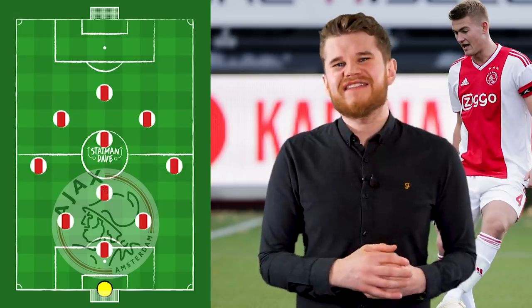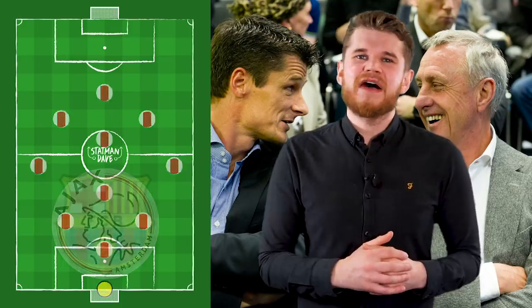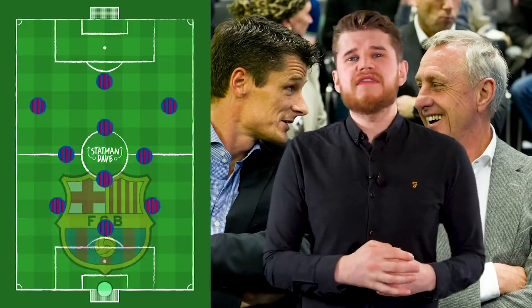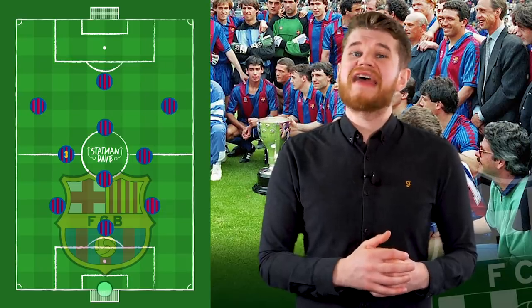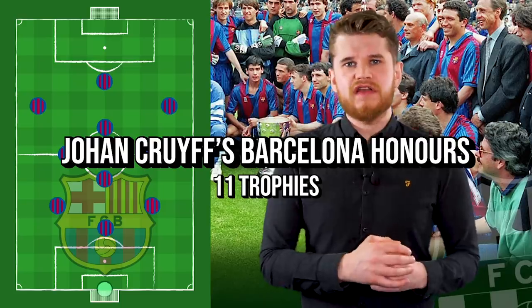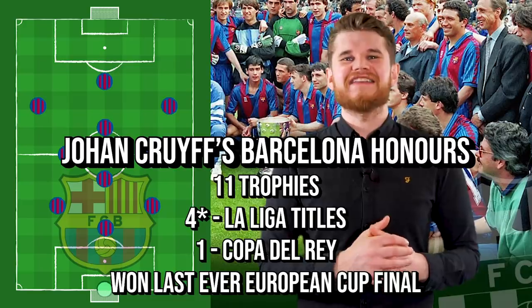The diamond was championed by Ajax legend Johan Cruyff in his tactics. His 1990s Barcelona team played in a 4-3-3 that became a 3-4-3 with a diamond as his left-back inverted. Cruyff's tactics saw him become the most successful Barcelona manager in history until Pep Guardiola and Lionel Messi came along. As Barcelona manager, Cruyff won 11 trophies, including three La Ligas, one Copa del Rey, and the last ever European Cup in 1992.